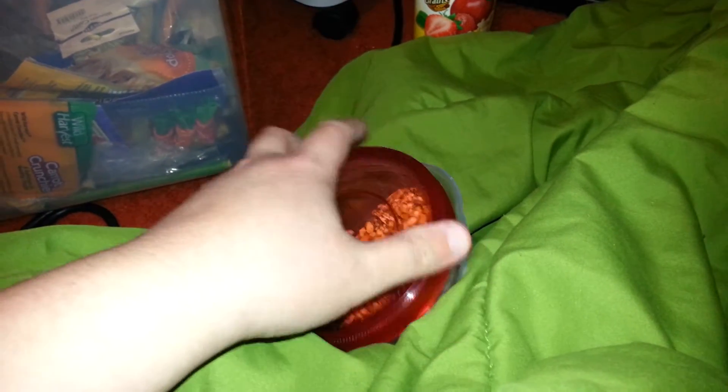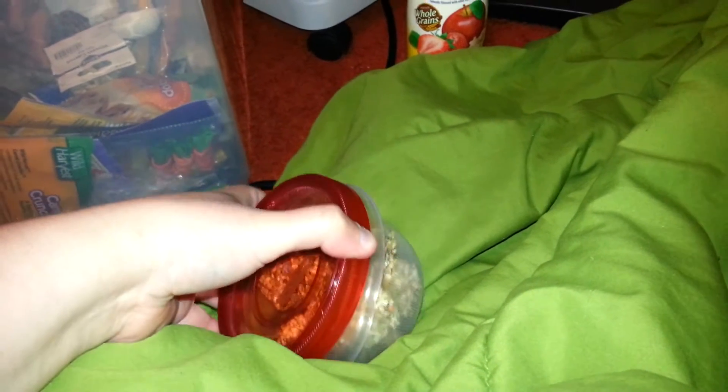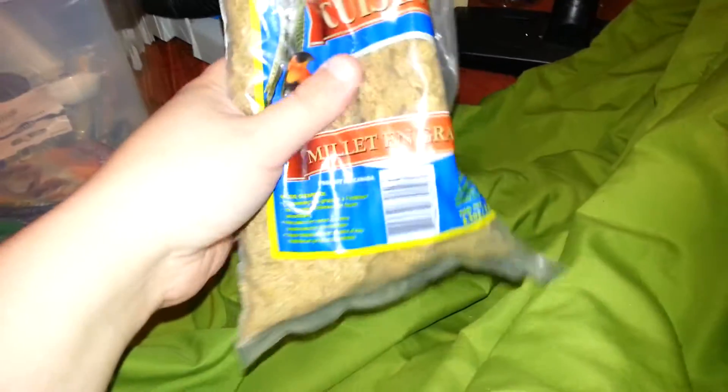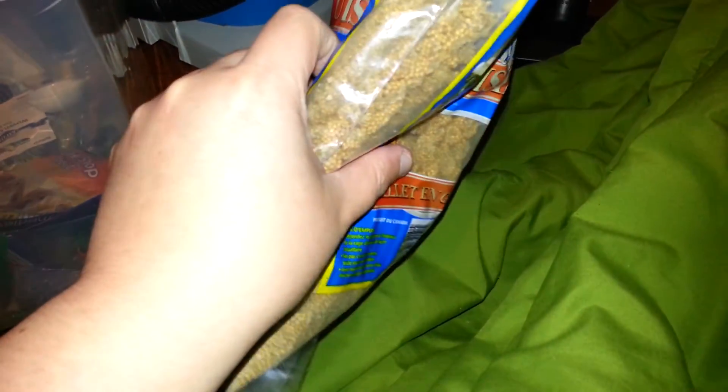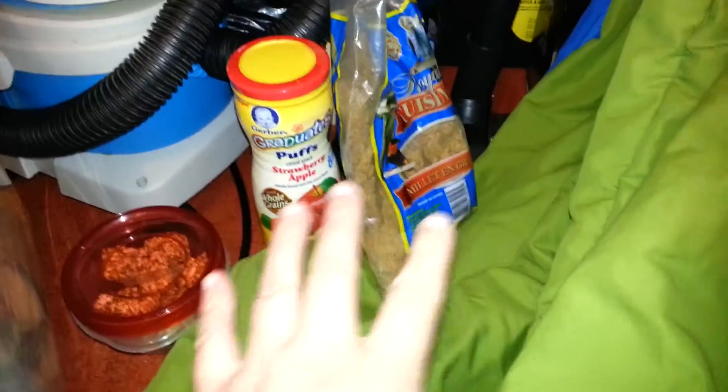I got rid of the package, which wasn't a good idea because now I don't know the ingredients. But I don't think these are too sugary — I think they're pretty safe for dwarves. I've never given honey sticks to my dwarfs. I also have just millet, which I've had forever. I don't know why I bought such a big bag — I got it at the bulk barn so it was really cheap. The millet's falling off! This is also safe for dwarves, Syrians, whatever. I find the dwarves like it more than Syrians.